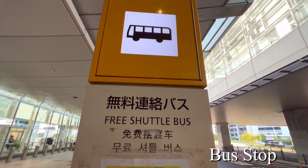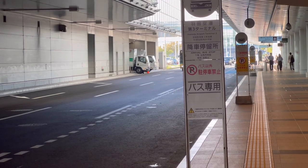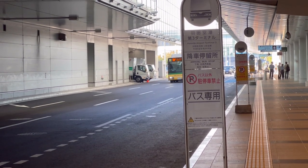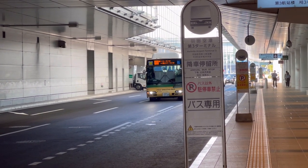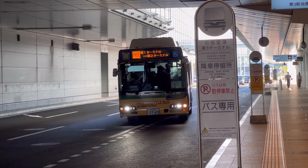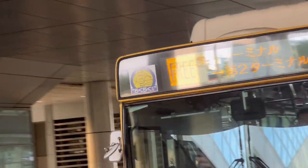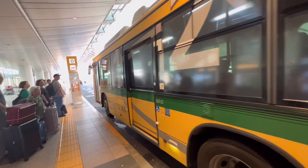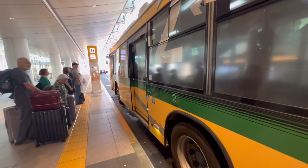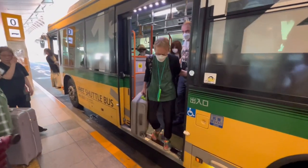Platform zero is the free shuttle bus stop.